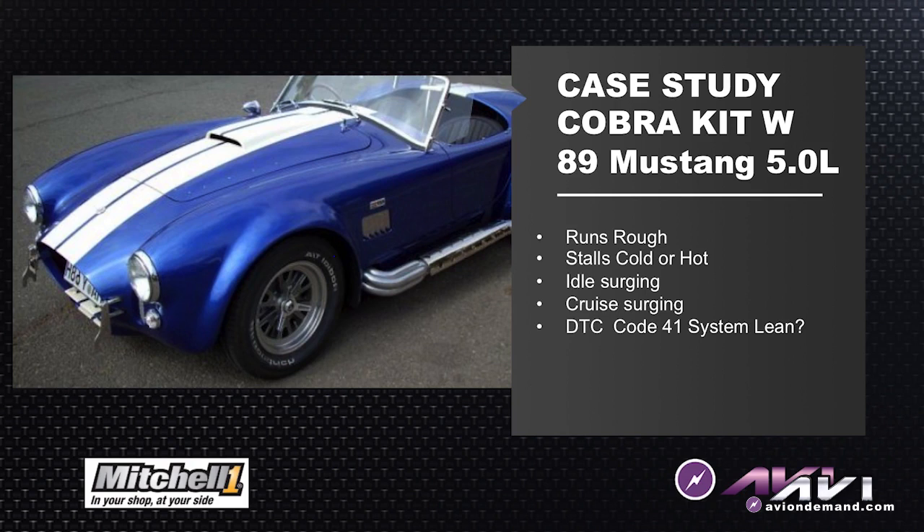When we pulled trouble codes we have a code 41, which is a lean indication. That may sound strange — the computer thinks the fuel system is lean, but all of the other indicators show the spark plugs are rich fouled and there's black smoke coming out the tailpipe.